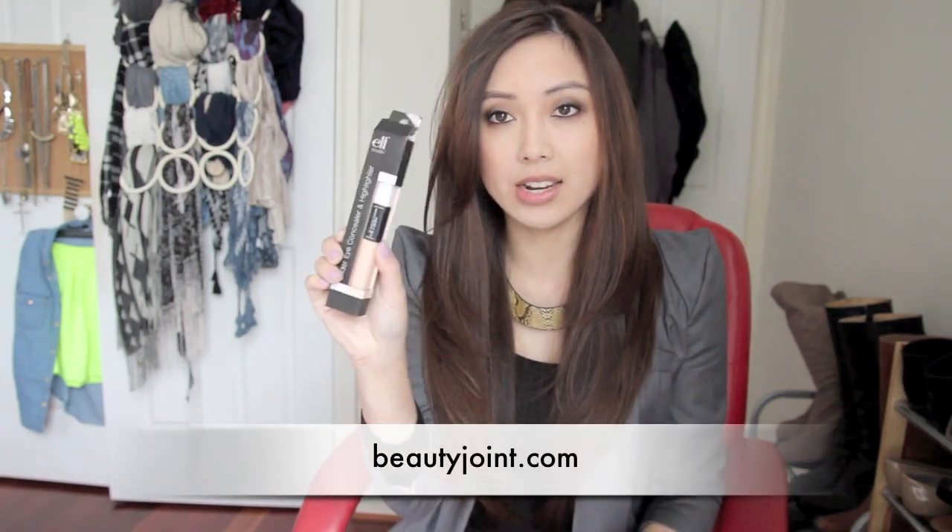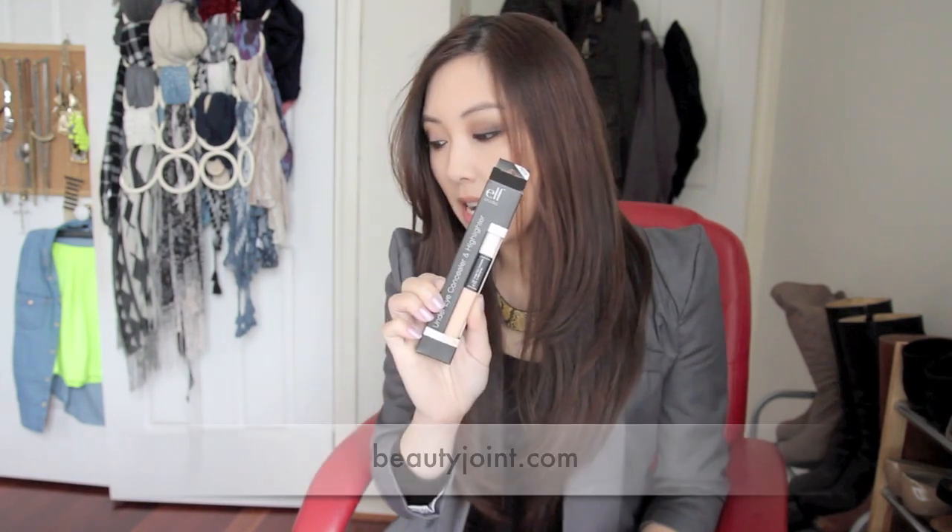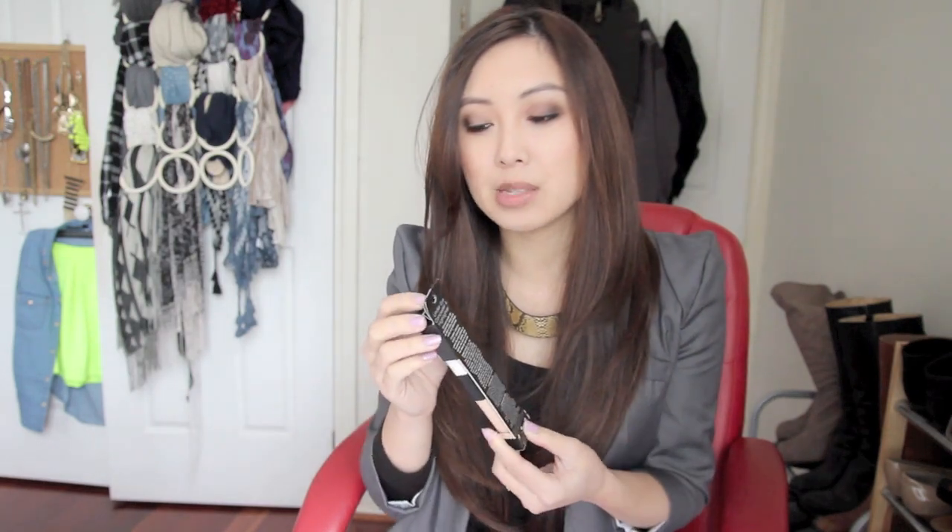The first thing that I got is this e.l.f. under eye concealer and highlighter and I haven't used this yet as you can see. This was only $3.99 which I thought was really cheap. We don't have access to e.l.f. products here — we do have an e.l.f. website for Australia but it is more expensive than what you guys pay in the US, so I just bought this because it was cheap and I was already making a purchase.